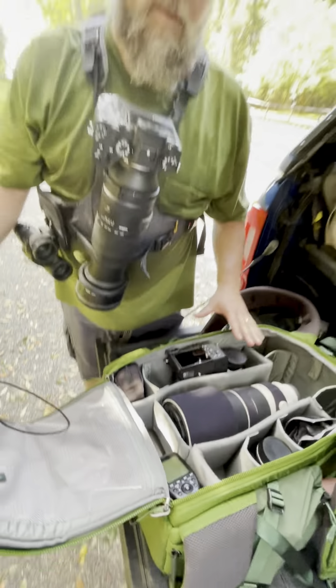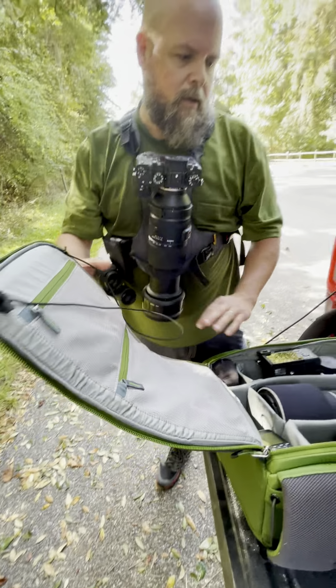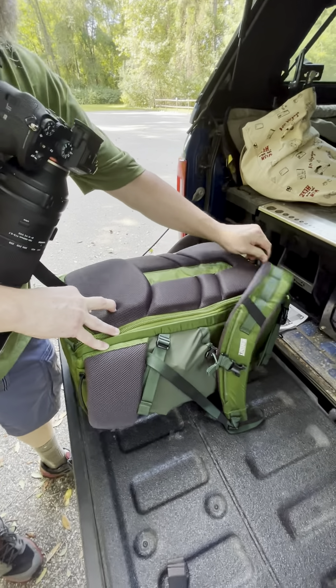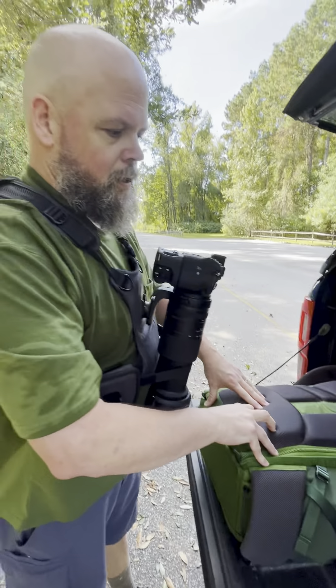You've got plenty of little compartments on the inside for memory cards. I've got a little pocket knife and a tool in here that I use. It also does come with a rain cover, so if you get stuck out in the rain you're going to be pretty well protected and your camera equipment is going to be protected as well.